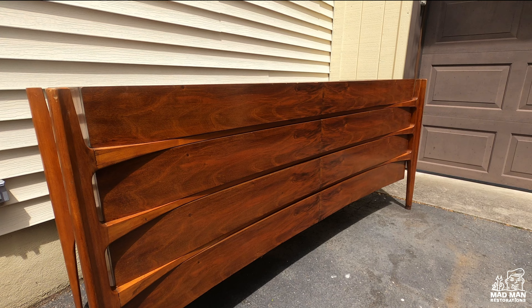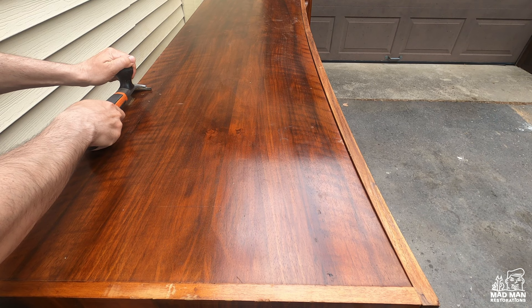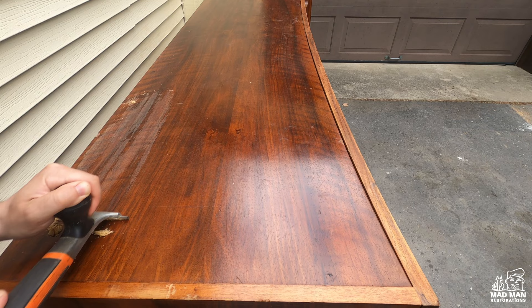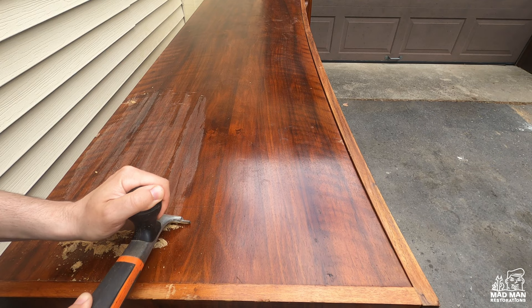There's no information on this dresser whether it was finished with stain or toner. I will go over my process on what I feel is an authentic schedule for this piece. Overall, the condition is very good except for the top where it looks like they left drinks on it. To start, I'm going to use my scraper to scrape off the old finish. If you look closely, you can see while scraping that the color is still on the piece, but I am just removing the lacquer or probably conversion varnish top coat. This is one piece of evidence that makes me believe this dresser was stained.